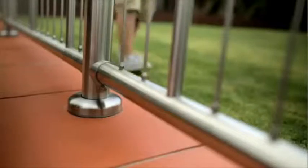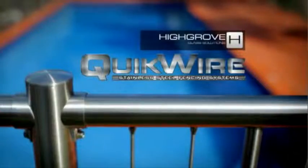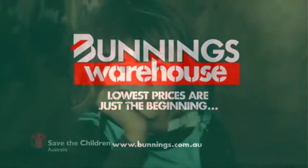High Grove Quick Wire pool fencing and balustrades. Safety fences that are so easy to install yourself. Perfect for little monkeys. High Grove Quick Wire, available at Bunnings Warehouse.